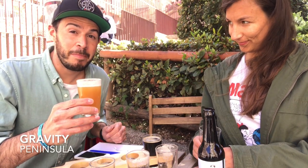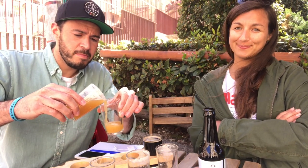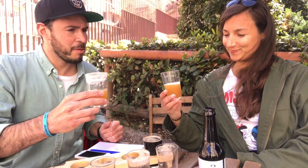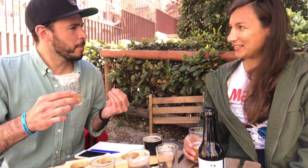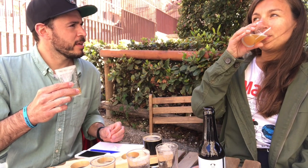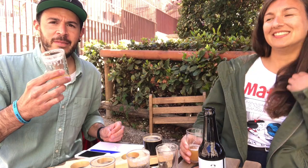This next beer is Gravity from Peninsula in Madrid — one I'm pretty excited to try. Not only is it a little stronger, but it's got a different color to it which looks really interesting. That's bitter. It's a little thicker than the other beers we've tried — a bit more texture. Definitely stronger. It's a little creamier as well, I would say. Very interesting beer.